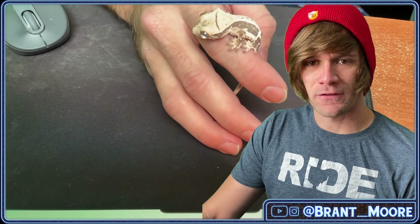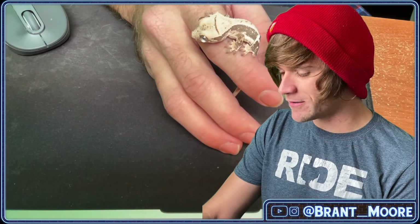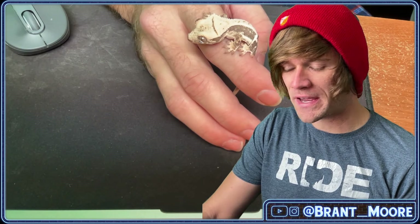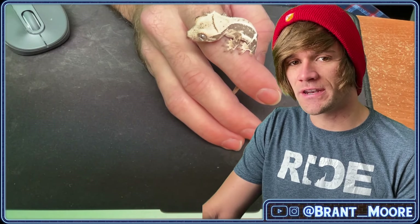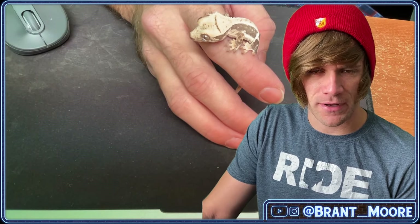It's been a couple months now since I got these 50% het for xanthic lily white crested geckos, and I figured they've been growing so let's do an update showing their progression — not only in their coloring but also their weights. We'll toss in another 50% het or 66% het — I can't remember which one it is.